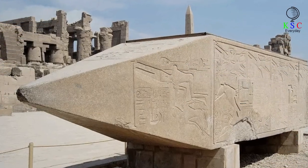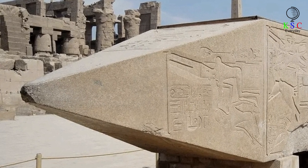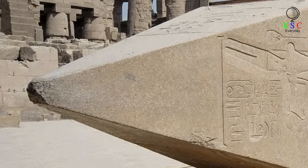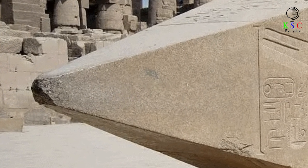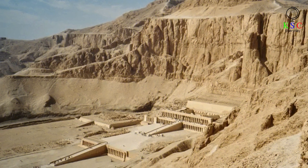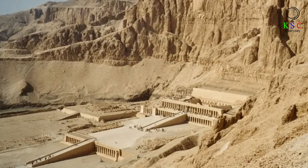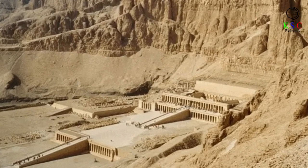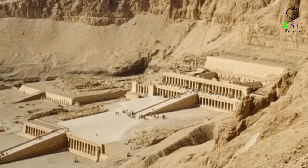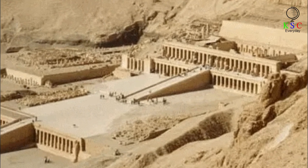One thing Hatshepsut is well remembered for is the ambitious program of construction she launched during her reign — major projects around her realm, with the most impressive buildings, roads, and temples around Thebes, the religious and royal headquarters of the House of Thutmose. The incomplete obelisk was likely bound for Thebes. Her best-known building is the massive temple and funerary complex at Deir el-Bahari, across the Nile from Thebes, with rows of columns set before soaring limestone cliffs. Unlike the obelisk, it was actually completed.